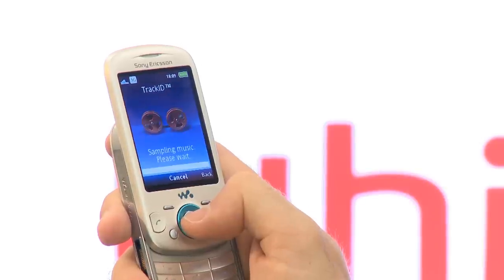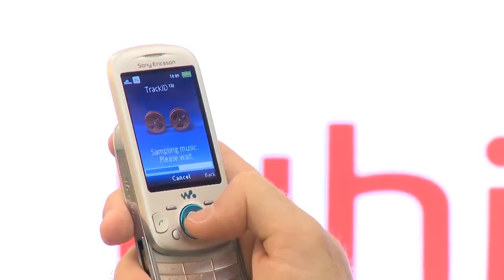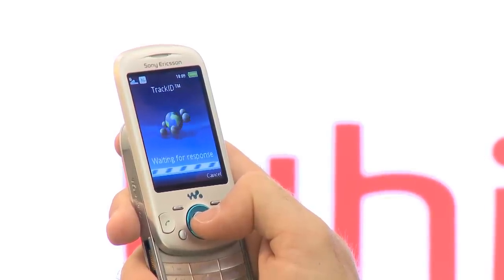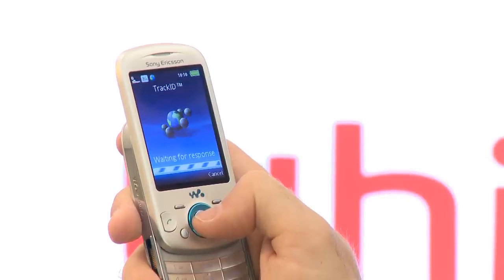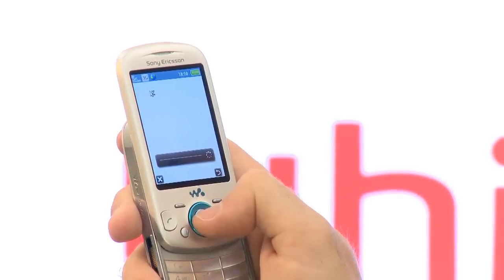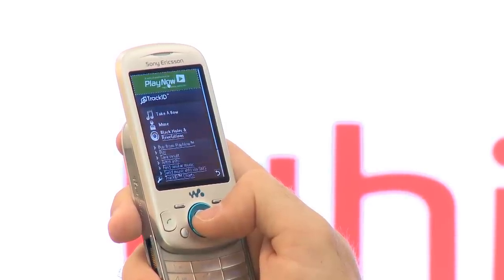Other music playing capabilities include an FM radio built in and a feature called Track ID. Track ID allows you to listen to a snippet of radio music or music playing at your friend's house or down the pub, and the phone will be able to identify the artist and the title. Sony Ericsson says there are two and a half million songs this phone can identify, and once identified, you'll be able to buy it through the handset over the 3G internet connection.